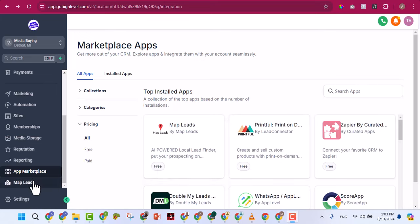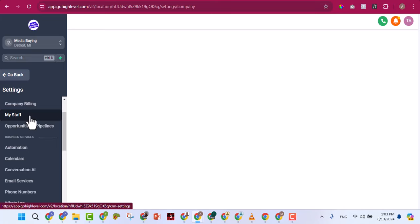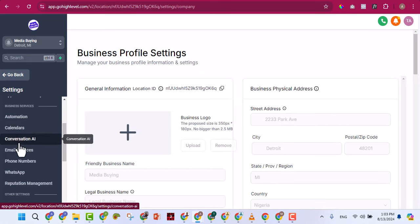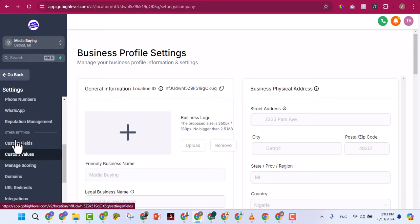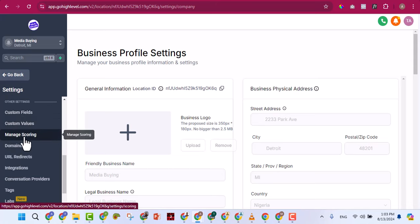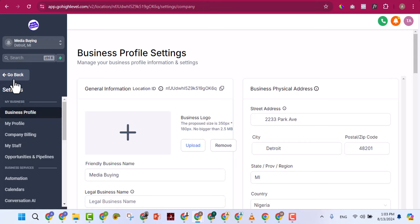Under Settings you can access and edit your business profile, personal profile, company details, billing, staff management, calendars, conversation AI, email services, phone numbers, WhatsApp settings, reputation management, custom fields, domains, URL redirects, integrations, tags, and much more. Play around with all these features — it's very important to get familiar with them.